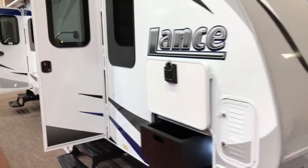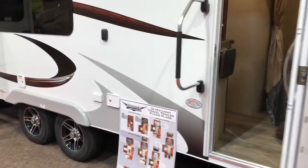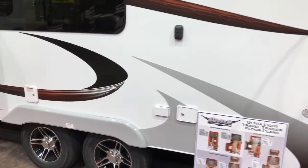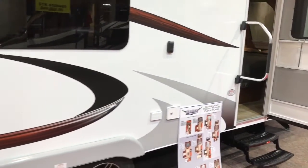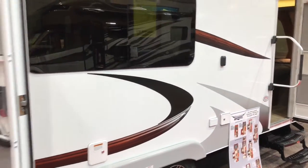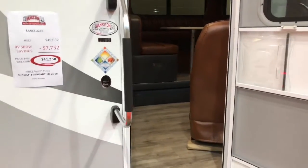This is a two-door model. It's got a bedroom separate from the living room area. This is a Lance 2285 model — pretty cool unit. It retails at $49,000, and this weekend it's $41,000 for the RV show.